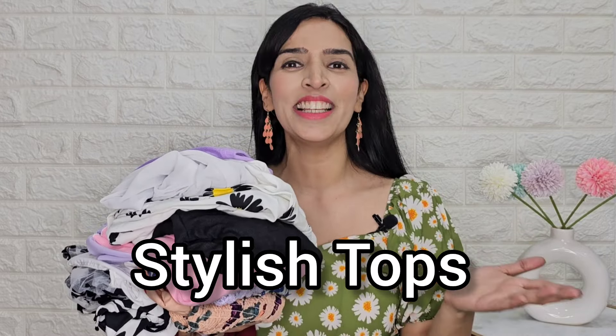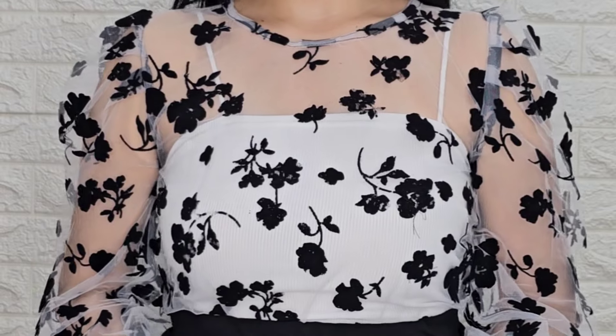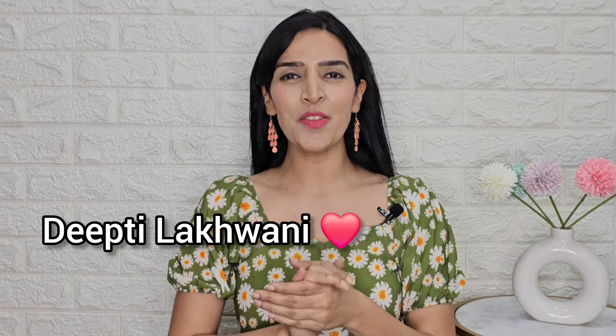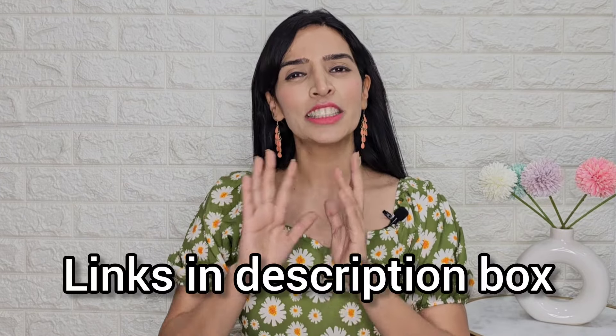Starting price is just Rs. 93 — very beautiful and stylish tops from Meesho. Hi everyone, this is Deepti and welcome back to my channel. In today's video I am going to show some very beautiful and stylish tops, especially for girls going to school and college. All the prices are very reasonable, around Rs. 250 and Rs. 220, so you can afford them easily. These are very good quality and you will get a link in the description box and in the comment section. So without wasting any further time, let's start the video quickly.